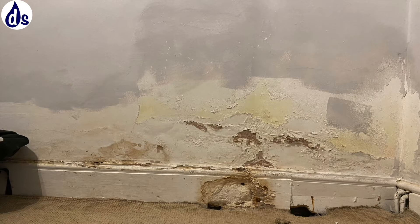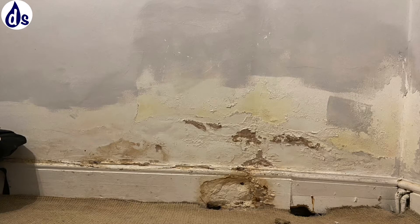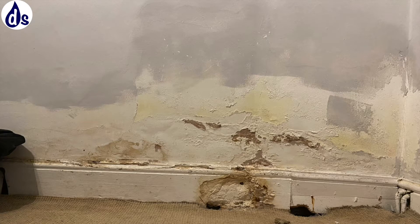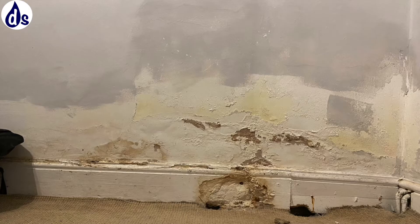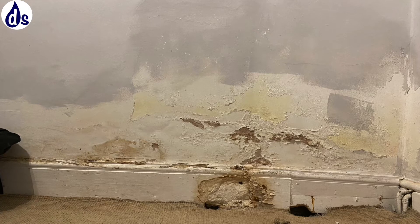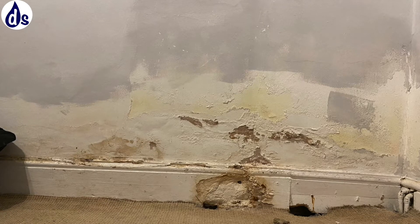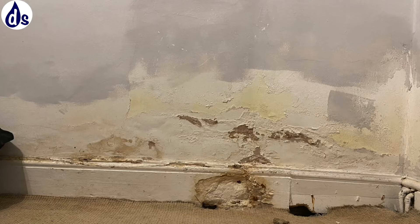There's a lot of brickwork in the cold subfloor, and therefore you get heat loss. In this case the chimney breast has been removed, but a couple of holes have been left for some reason — it could have been vermin, we don't know.